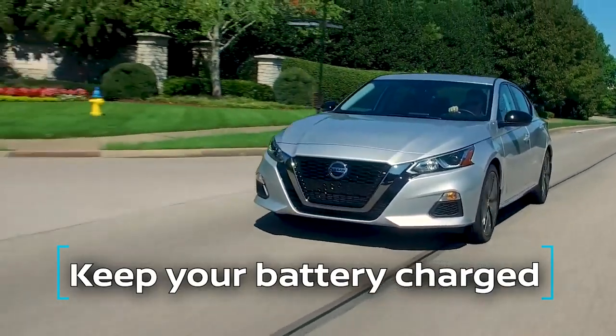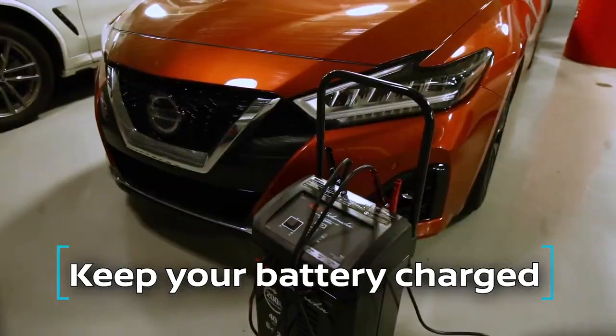Number one: keep your battery charged. A short drive or a trickle charger will work.